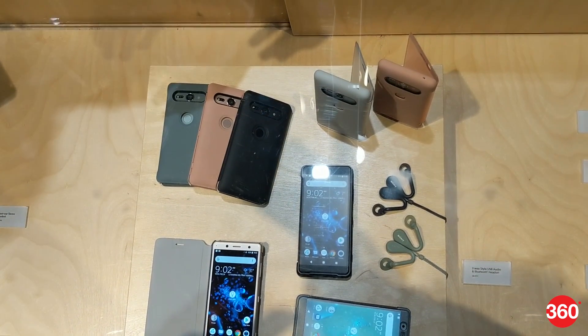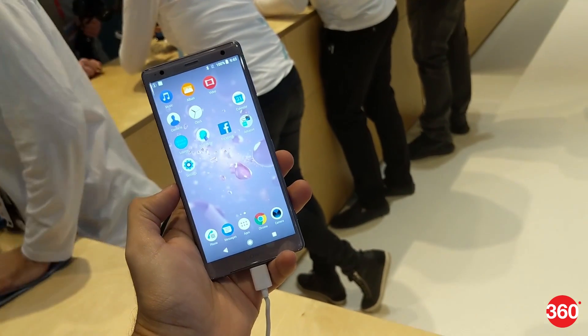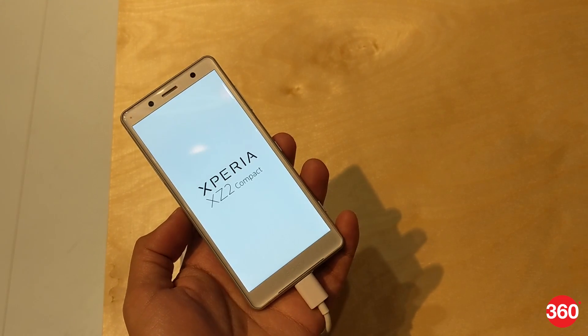Sony has announced the launch of two new smartphones in its flagship series at MWC: the Xperia XZ2 and Xperia XZ2 Compact. Here's our first look.